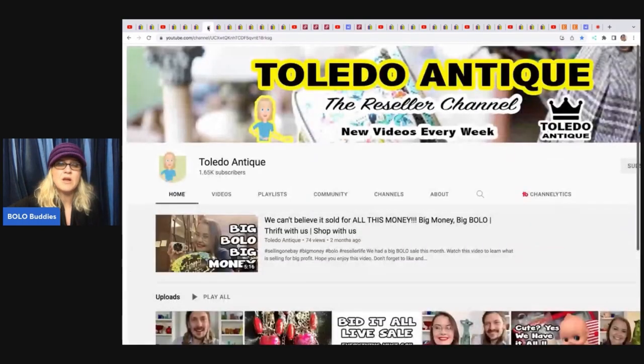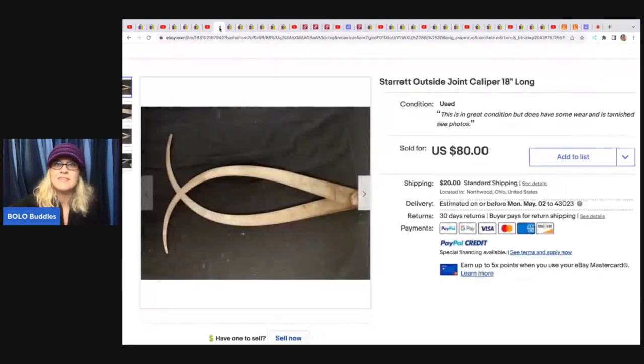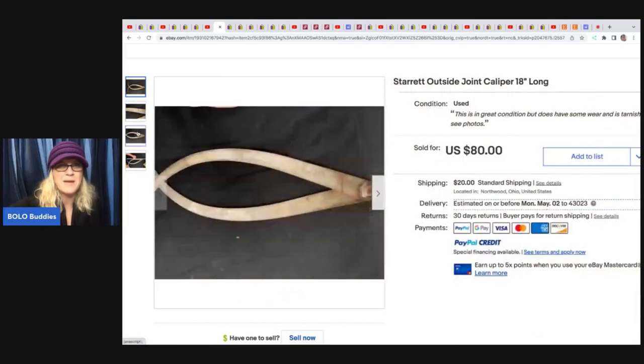The next item comes from Toledo Antique. They also do live shows on their channel, sometimes dollar start auctions, and they do a lot of glass and breakables. They are bolo finders who also do estate sales. This is a Starrett Outside Joint Caliper, 18 inches long. They got this at a garage sale for $2 and flipped it on eBay for $80. Let me know in the comments — would you have picked this up or walked right past it?